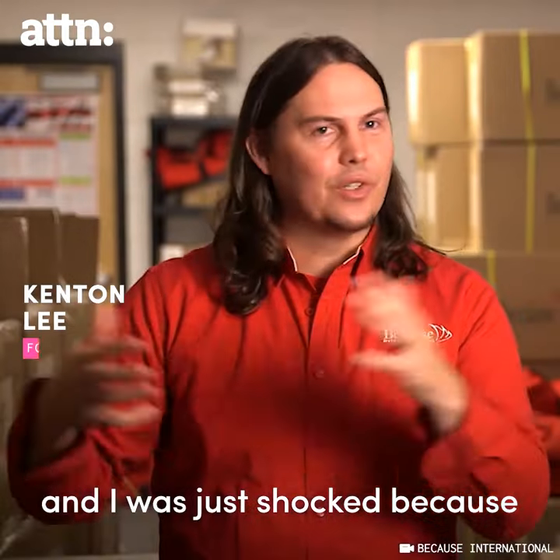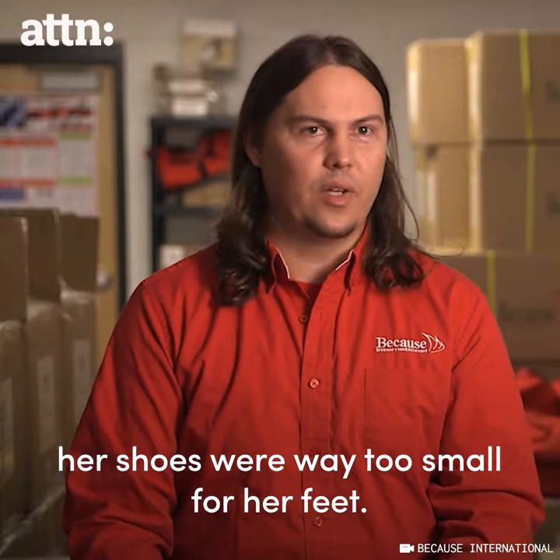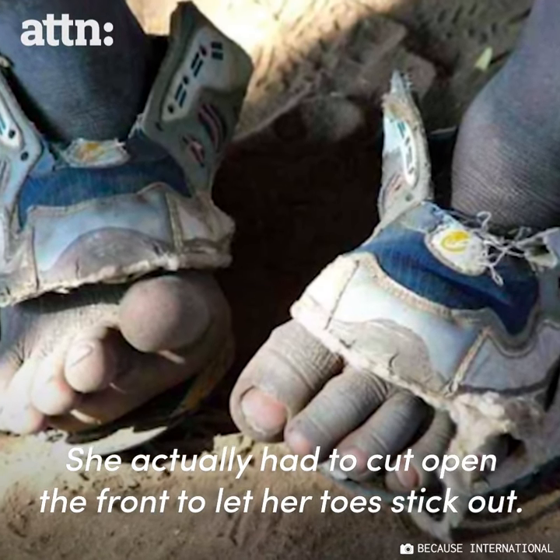There's a little girl, and I was just shocked because her shoes were way too small for her feet. She actually had to cut open the front to let her toes stick out.